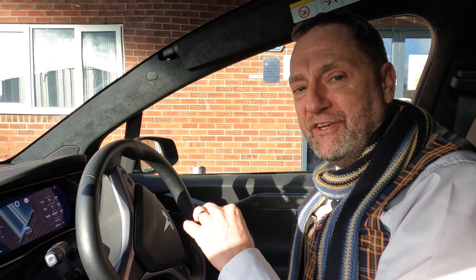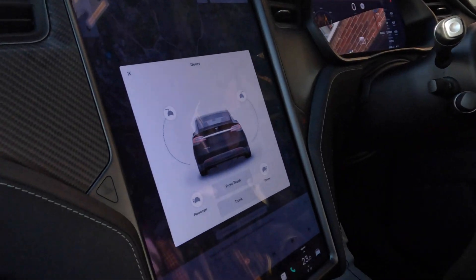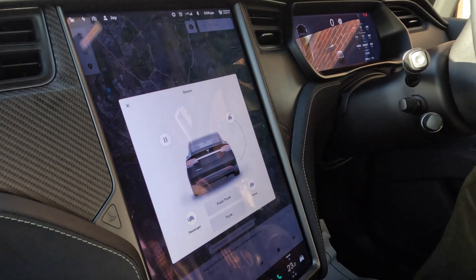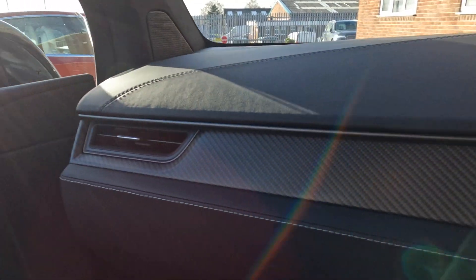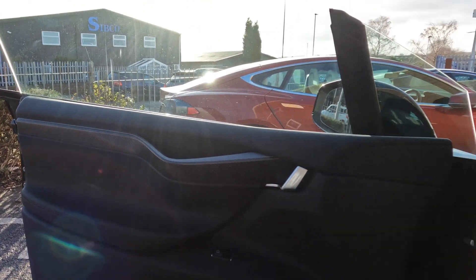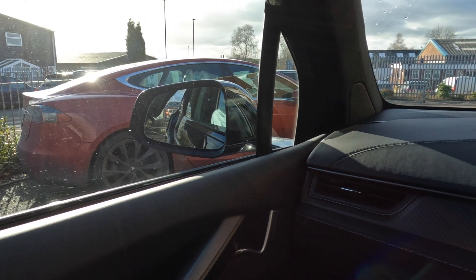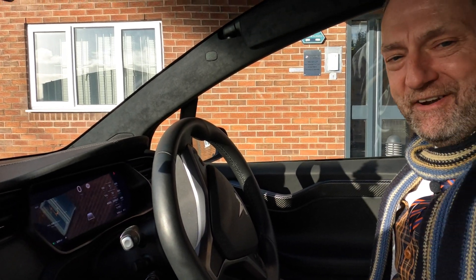I want to show some features I've never seen before, so I can't not show you these before we look at the outside. On the screen, when you park the car up — if I push that button, one of the falcon wing doors just opens up on its own, as if by magic. If I push this button, everything closes itself. How cool is that? That is really special.